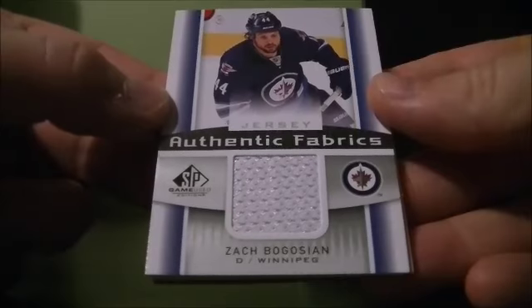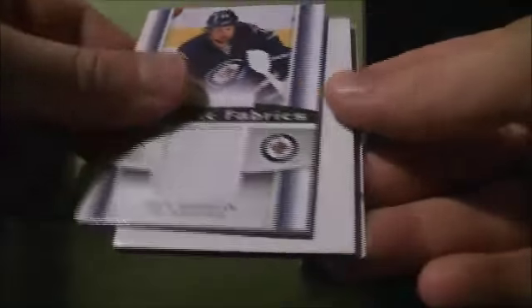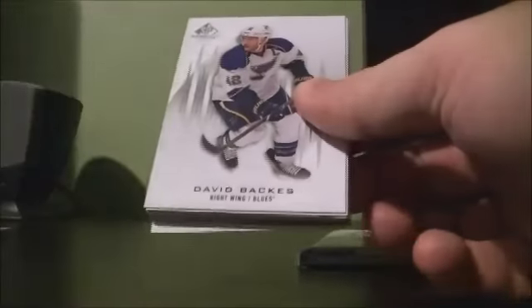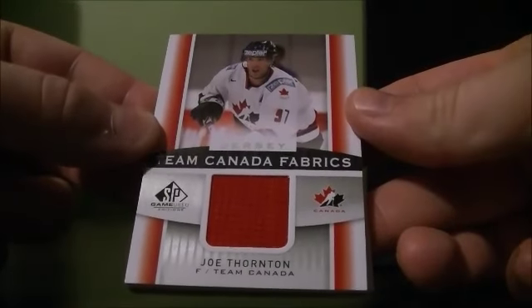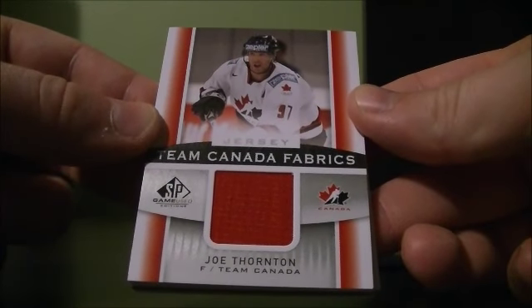Then a fabric jersey of Zach Bagelzian for the Jets, and a Team Canada fabrics jersey of Joel Thornton — that card goes to the Sharks.